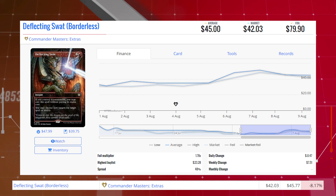Deflecting Swat — the Borderless copy from Commander Masters — is down 8.17% from $45.77 to $42.03 for its market price, and its average price is $45.